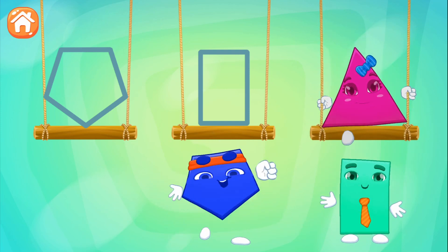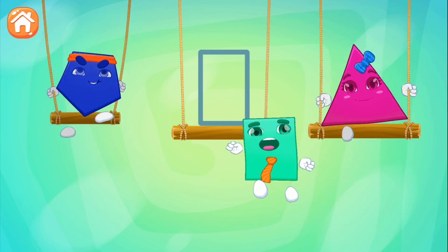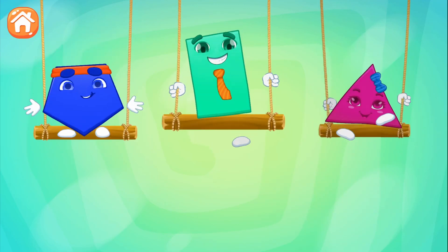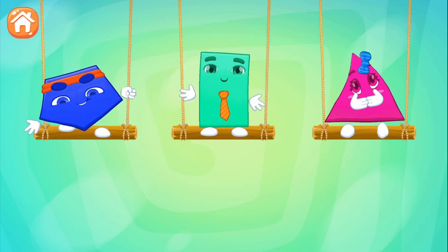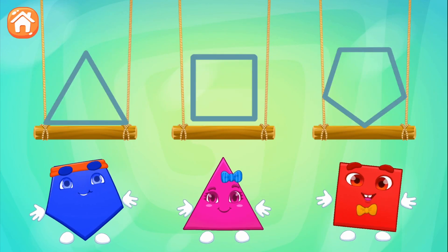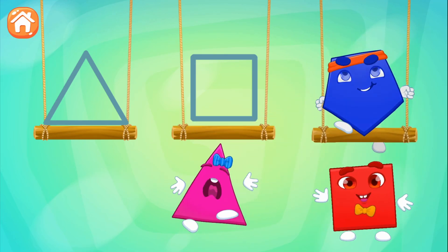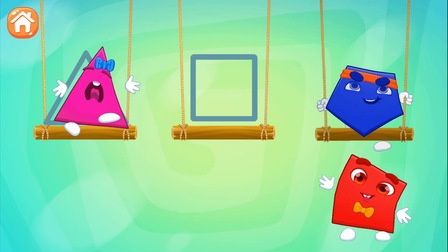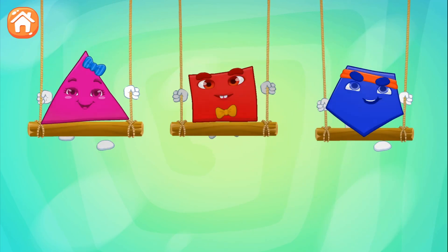Triangle! Triangle! Rectangle! Pentagon! Triangle! Square!